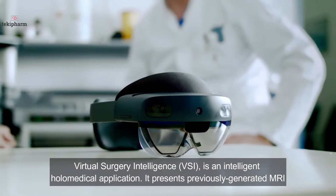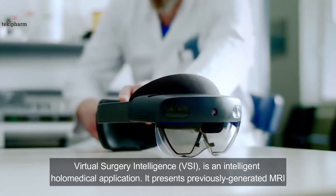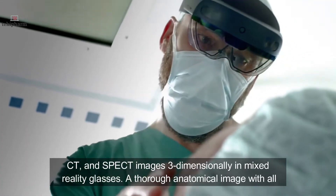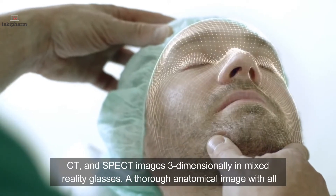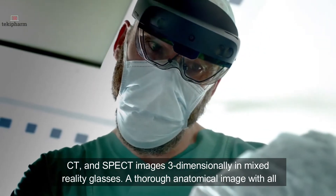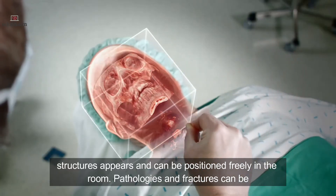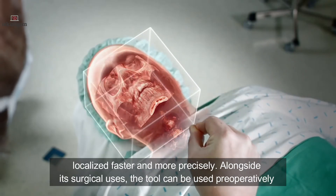Virtual Surgery Intelligence (VSI) is an intelligent holo-medical application. It presents previously generated MRI, CT, and SPECT images three-dimensionally in mixed reality glasses. A thorough anatomical image with all structures appears and can be positioned freely in the room. Pathologies and fractures can be localized faster and more precisely.